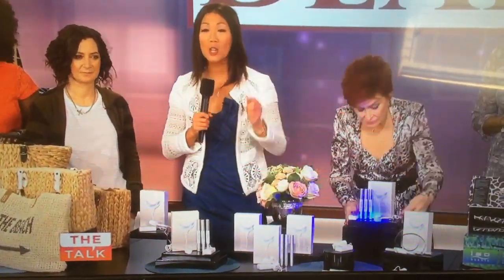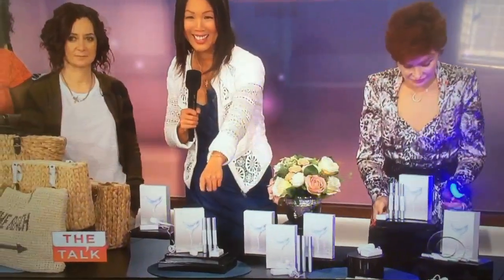And guess what? Everyone in today's studio audience is going home with a teeth whitening kit!